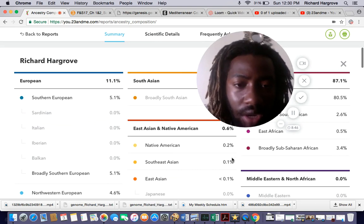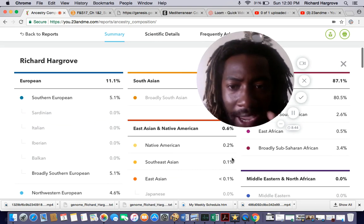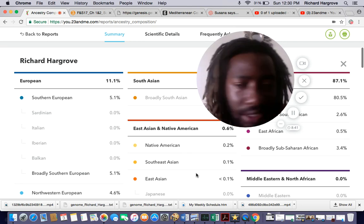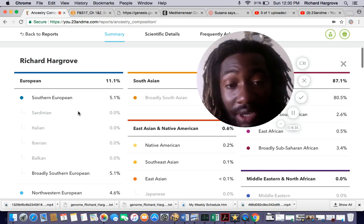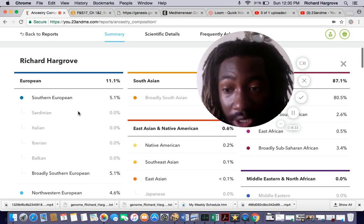A couple of things had me thinking. For Southern European — the Balkan, the Iberian, Italian, the Sardinian — those make up the complete Southern European area, and I turned out 0% for none of those. They just said I'm Broadly Southern European, and that had me thinking right there.